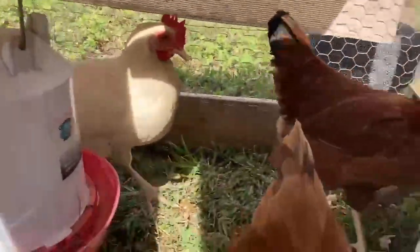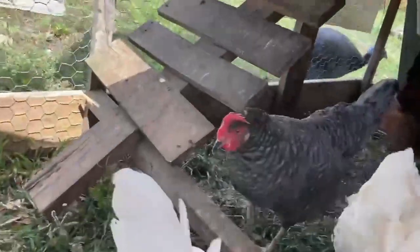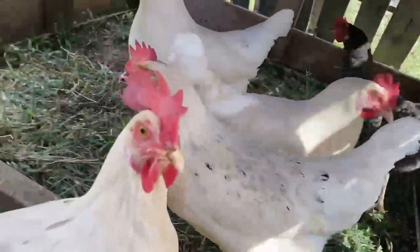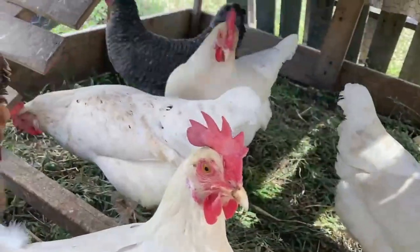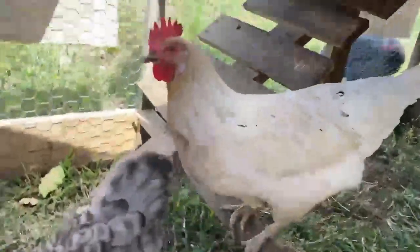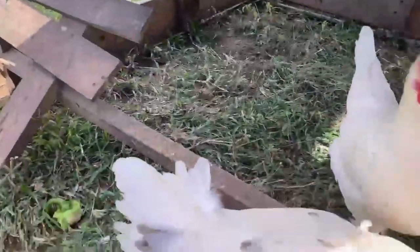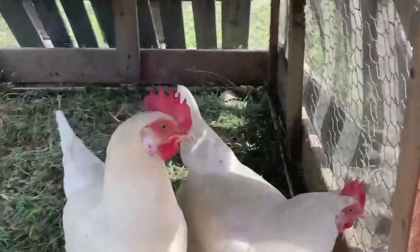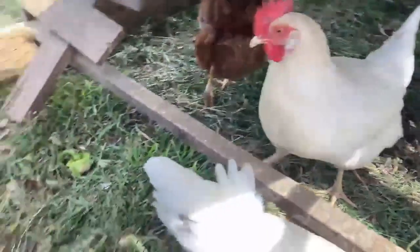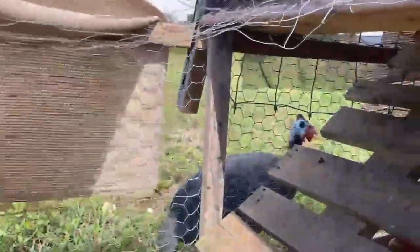Here are some of the California tan chickens. And this one is a California gray. They're mostly white with some speckles on some of them, and also some tan feathers. If you saw some of my previous videos, those little yellow chicks — that's what they are now. And here's a darker chick, the California gray. And that's their guinea.